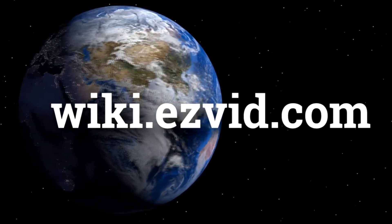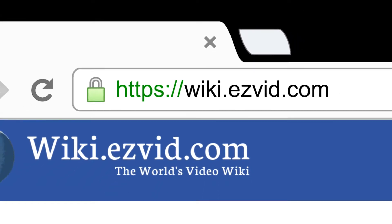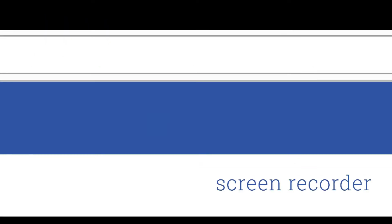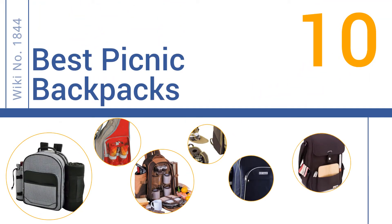Wiki.easyvid.com — search 'easy vid wiki' before you decide. Easy Vid presents the 10 best picnic backpacks. Let's get started with the list.